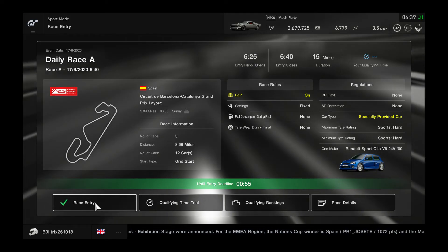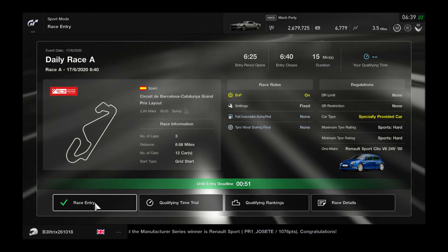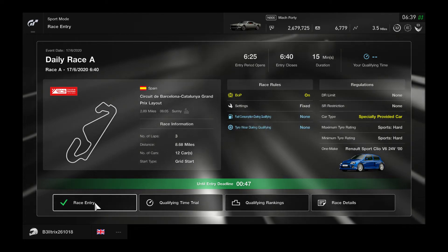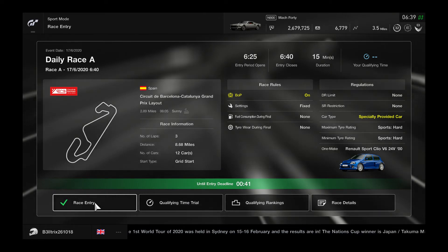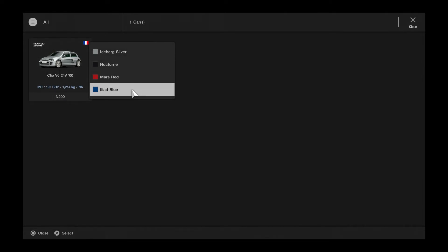As you can see, the distance we're going to be doing is just under 9 miles. There's no fuel consumption, there's no tyre wear, and balance of performance is fixed. I'm not doing the qualifying time, purely because I didn't have the time for it. I do apologise for those who wanted to see qualifying.